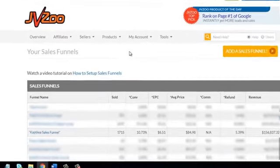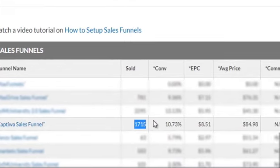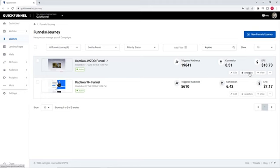Here's the one exact funnel that got more than 32,000 visitors with 1,715 conversions and total $156,837 in sales for a software product of mine. In this ever-growing digital marketing era,